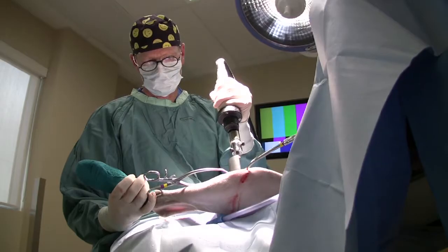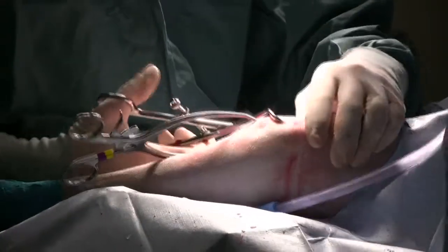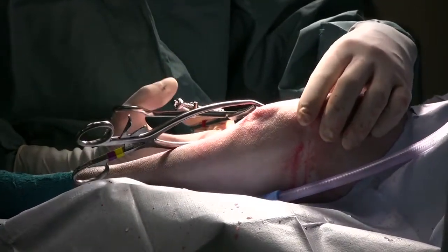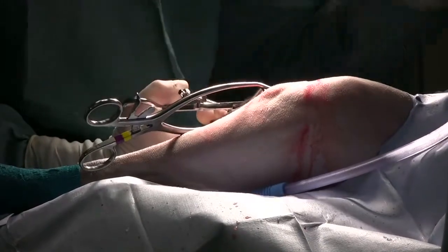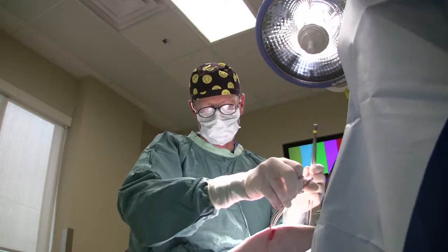Veterinary specialties include surgery — we have two surgeons at Guardian — internal medicine, we have two internists, cardiology, we have one cardiologist, critical care, we have one criticalist, and then a host of other specialties as well: dermatology, neurology, radiology.